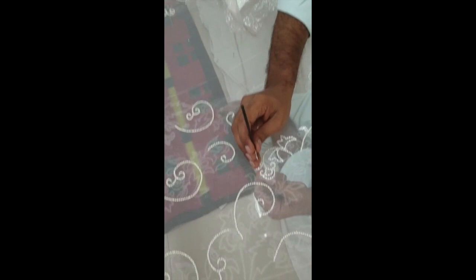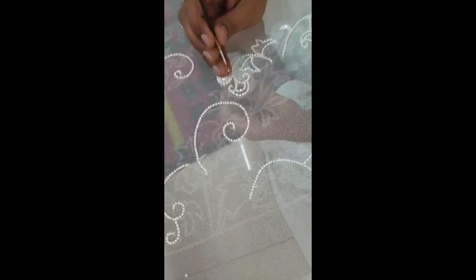This is a gentleman working on the Orleans dress, which is already in the collection. You can see he's putting the cut bead and hand embroidering it onto the net.